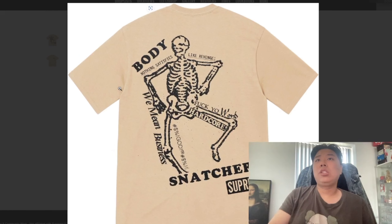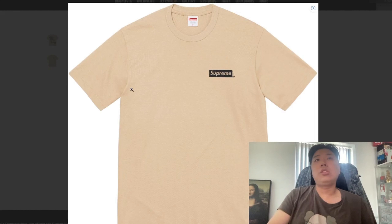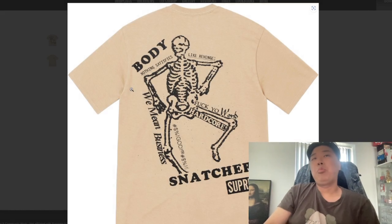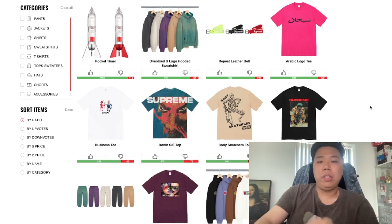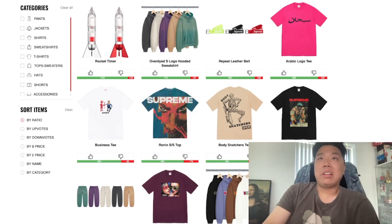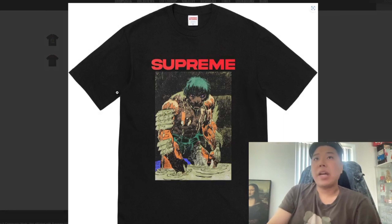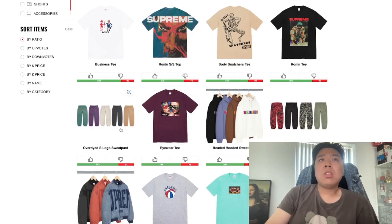You also get a Body Snatcher Tee which is part of the spring/summer tee collection. I really like the logo design at the front — it's the back that brings in more design with a full back print. I'd give it maybe a six or seven out of ten. You also get the Running Tee which is part of the spring/summer collection — a big print graphic tee, not too special to me.